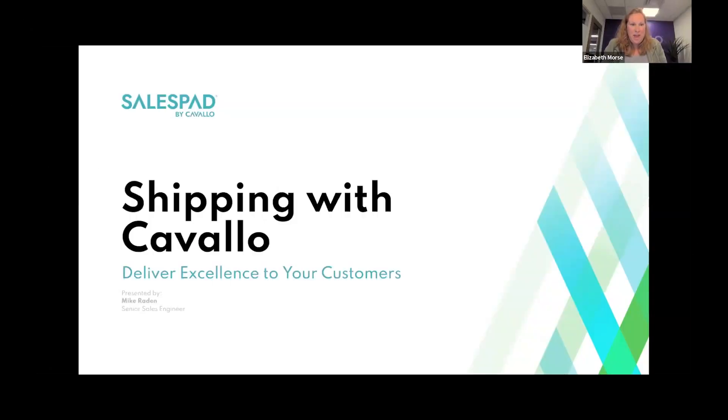Good afternoon, everyone. Welcome to the April event of our SalesPad webinar series for 2024. My name is Elizabeth Morris, I'm the event manager here at Cavallo. We've had some really great webinars so far this year and have a lot more good content coming. Visit our events page at www.cavallo.com/events-schedule to register for remaining webinars or view past ones.